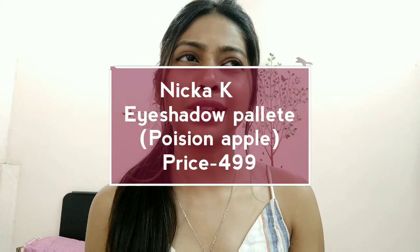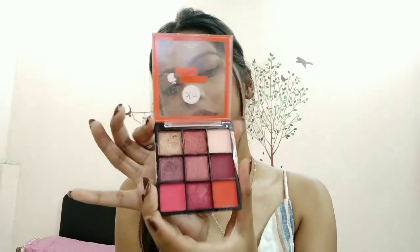For eyeshadows, I have the Nikake Cosmetics palette in the shade Poison Apple. It's just 499 rupees. The shadows are super pigmented, including the glitters, and they're easily blendable. There is a little fallout, but you can always do your eye makeup first, wipe out the fallout, then do your base. You can also use some shades as blushes. I think it's a dupe for Huda Beauty mini palettes, and they have more shade variants to check out.